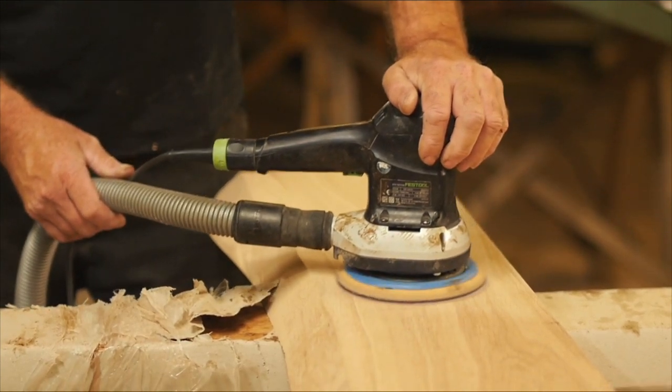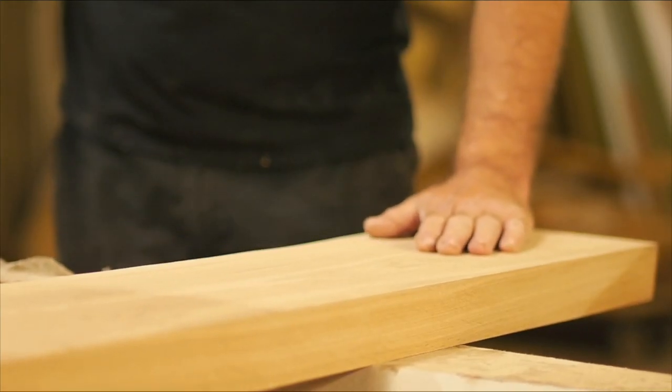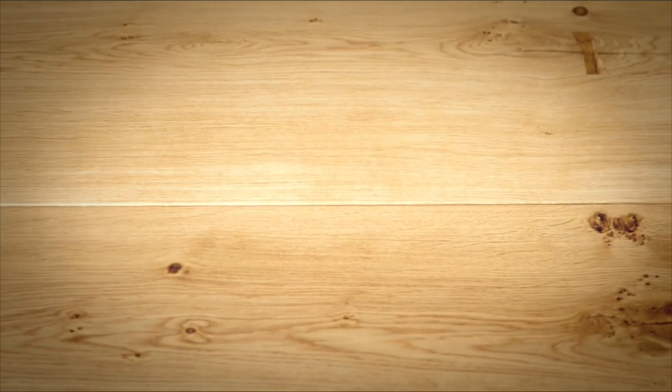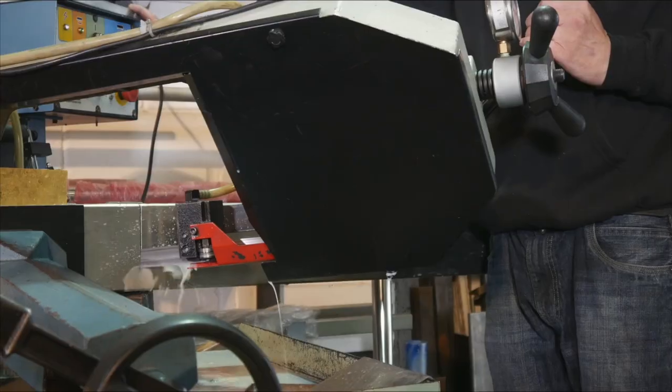My background as a marine architect has helped us to engineer special joints for each table that allow the wood to breathe through the changing seasons. What that means is that the materials retain their inherent strength and natural beauty. The process of making our invisible stainless steel joint on our Komodo table involves a complex series of steps.